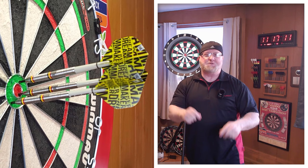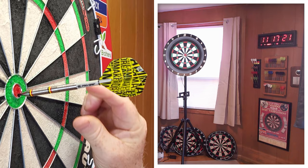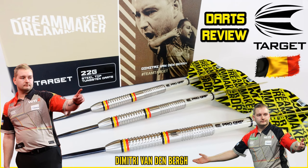You guys ready for this one? The Amazon exclusive Target Dimitri Vandenberg darts review begins right now.